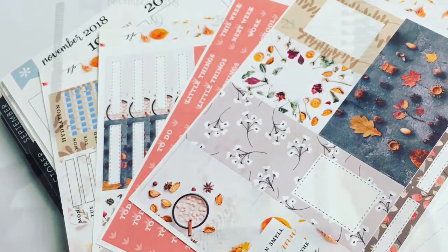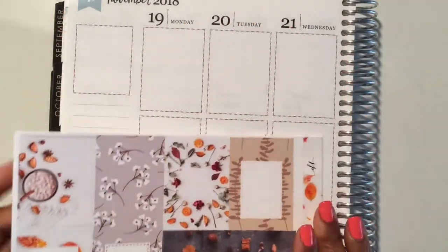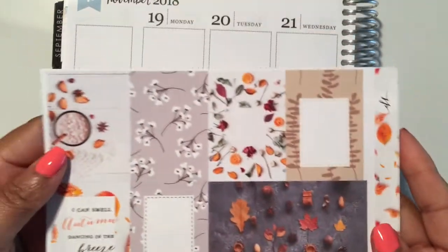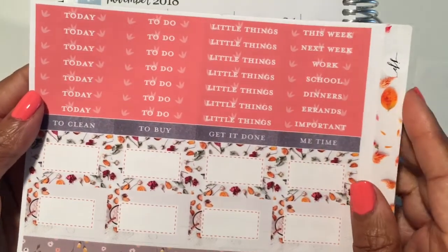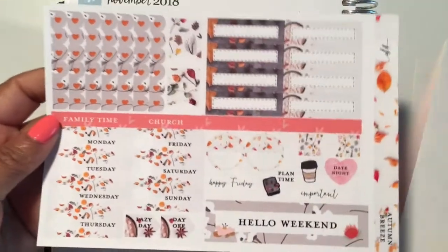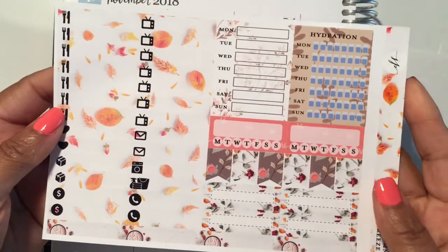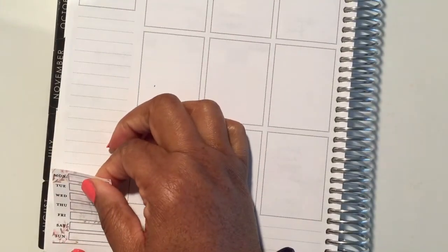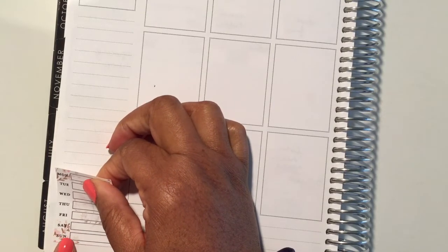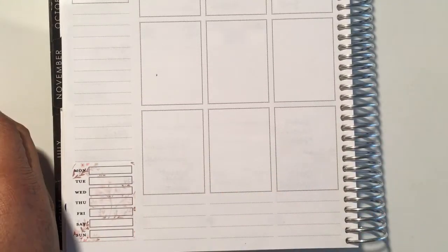Hello, welcome back to my channel. My name is Tracy and today I have a plan with me for the week of November 19th through November 25th — it is the week of Thanksgiving. This kit, Autumn Breeze by Jacks and Pepper, was the closest thing I had in my collection to a Thanksgiving kit. I just didn't want to spend extra money on a Thanksgiving kit specifically, so we're using this beautiful four-page kit with all the corals, oranges, dark blues, deep berries, and leaves.